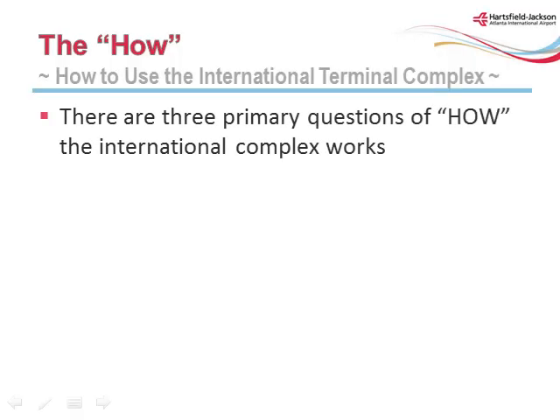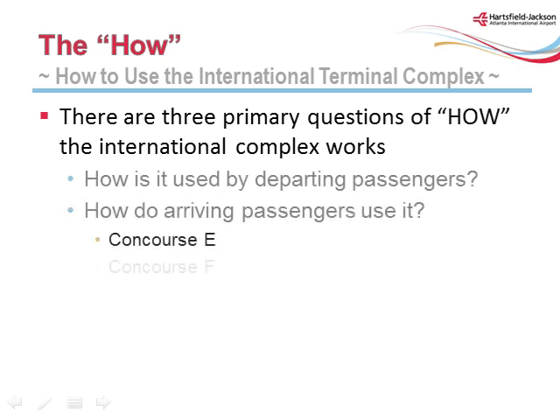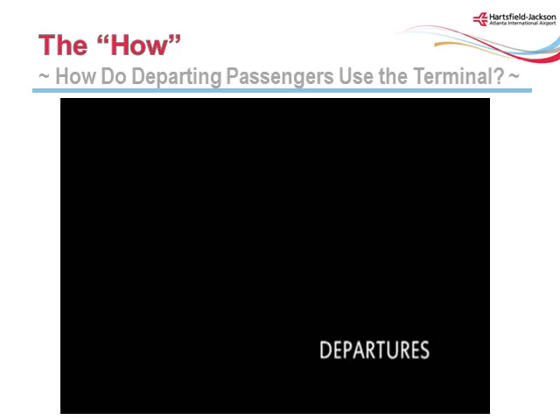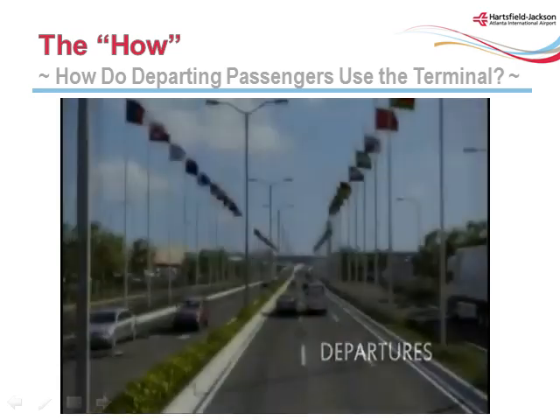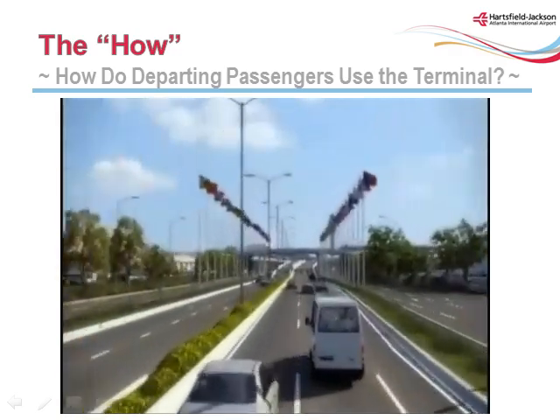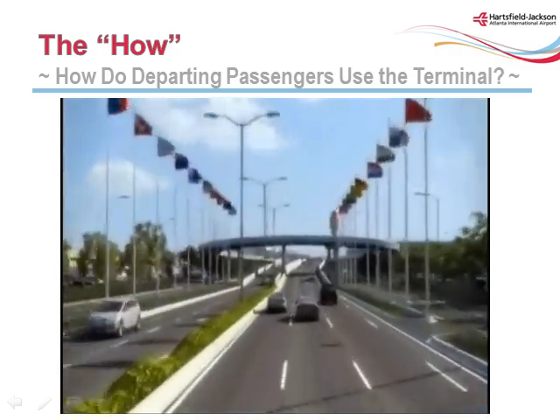There are three primary questions of how the international complex works: how is it used by departing passengers; how do arriving passengers use it from both Concourse E and Concourse F; and how does one use associated facilities such as parking. Vehicles will approach the terminal via the flag-lined Maynard H. Jackson Jr. Boulevard. There are cargo buildings and airline maintenance and support facilities located on the parallel service roads.